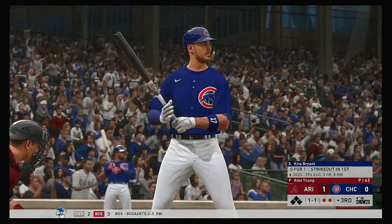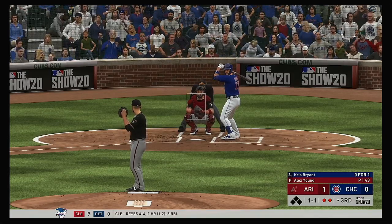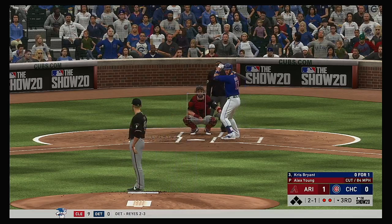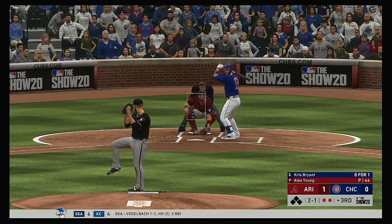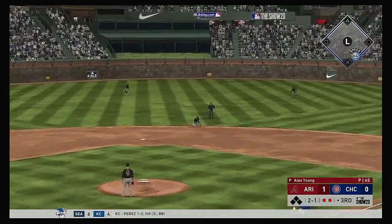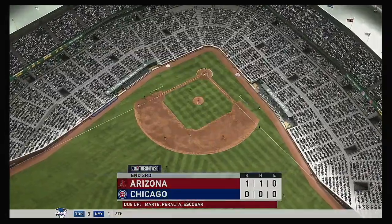So two are gone now in the Cubs half of the third. And that will bring up Chris Bryant. Outside, two and one. Hasn't seen a heater yet in this at-bat — one might be coming right here. A bouncer up the middle, reined in. Throw in the dirt but a good scoop at first saves an error as this side is retired.